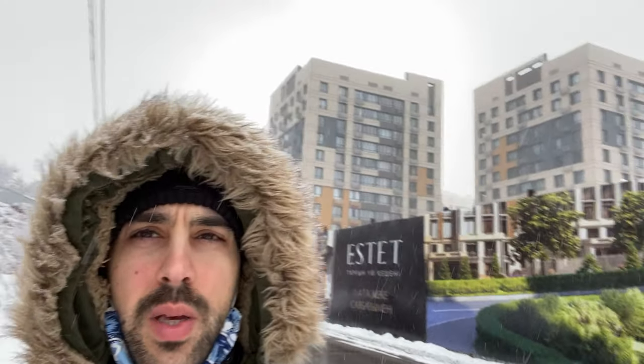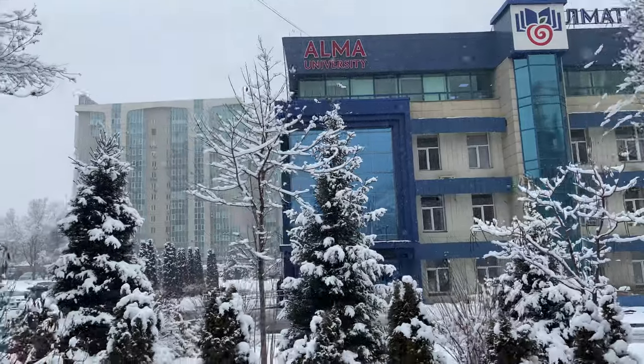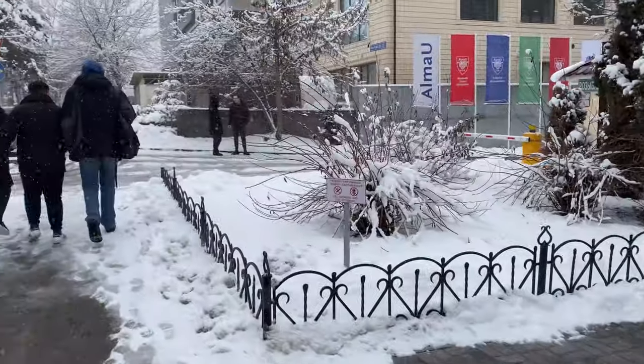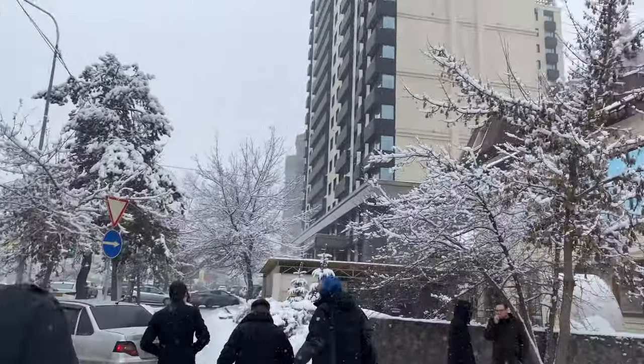Behind me here is the place we rented for the month — those big buildings in the back. Right next to it they're actually building a whole new complex called Estet, which is pretty cool. It looks like they're revamping the neighborhood — on one side you have older-looking places, and on the other side they tore everything down and are making room for a lot of new construction. There's also Alma University — it's like a management university. It's a nice area, a lot of new development, and all these buildings are new.